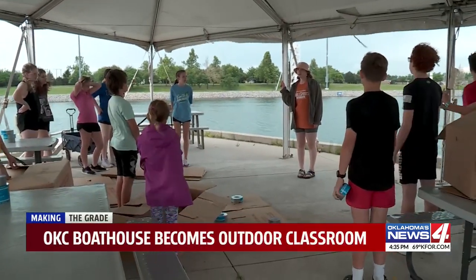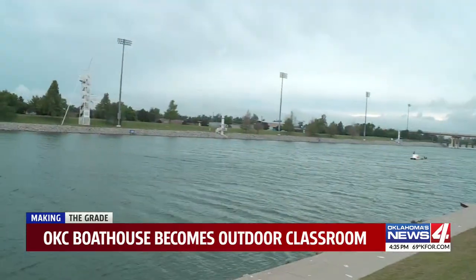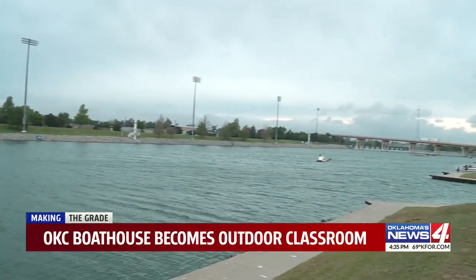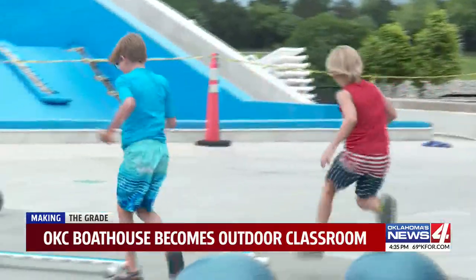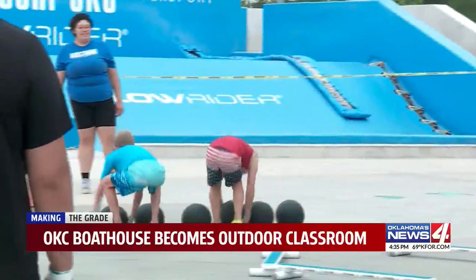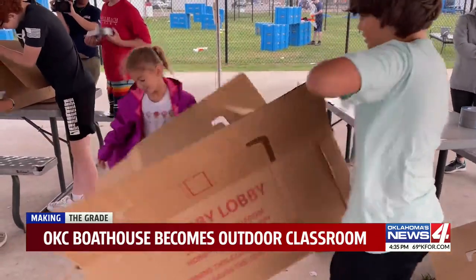You're taking a look at one of the coolest classrooms here in Oklahoma City. This is OKC Riversport near downtown, and it's filled with opportunities to row, kayak, float, and have fun. And on a couple of days in early May, it's turned into an outdoor classroom for students.